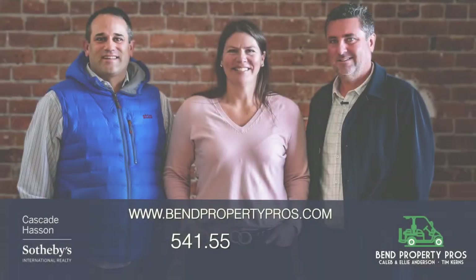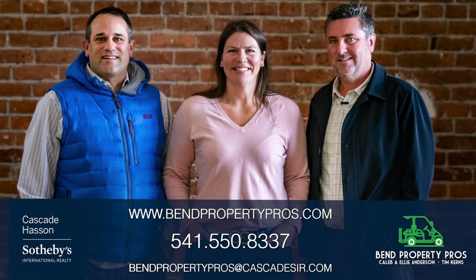Thanks so much for taking the time to view this video and learn a little more about Pronghorn and Juniper Preserve and what your money gets you. Great options ranging in price from $115,000 to $399,000 — all three include full membership and membership deposit at Pronghorn Club and Juniper Preserve. If you have any additional questions, please reach out to our team. We'd be happy to help you.